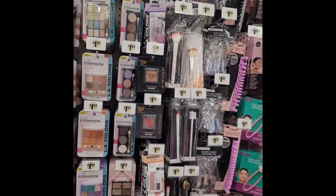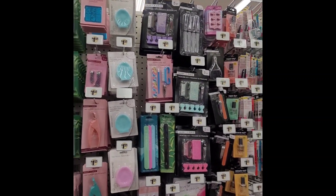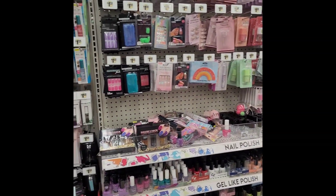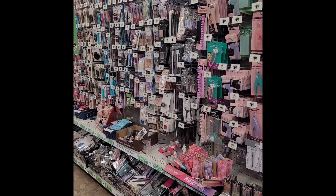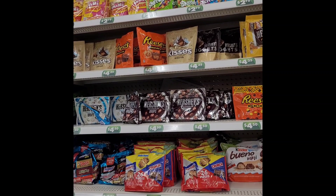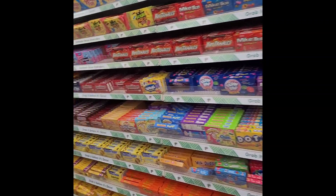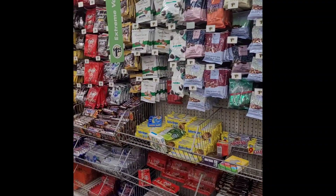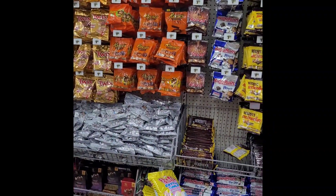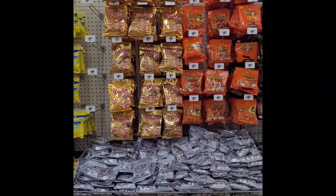Let's see if we see anything else. I don't see anything new. Oh, they got big bags of candy now for $4.25 and $4.50. I just want to see if they added anything different.